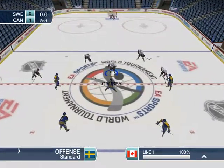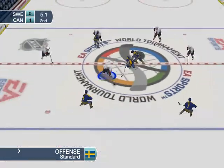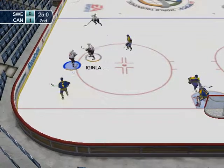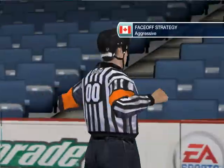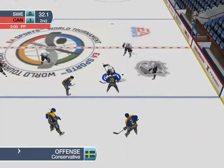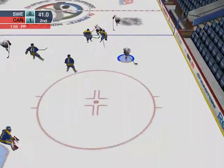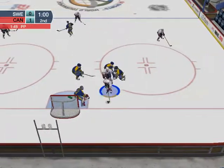The puck is about to be dropped. Face-off goes to Team Canada. Here comes Crosby. The ref indicates a delayed call — he gets called for cross-checking. Canada will get a second chance on the power play. Here comes Crosby. Two minutes for cross-checking.